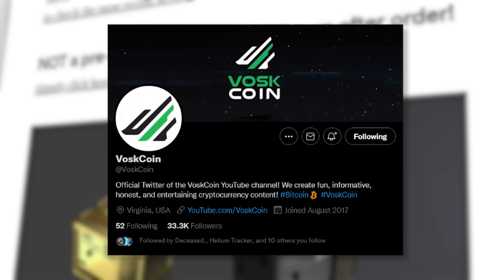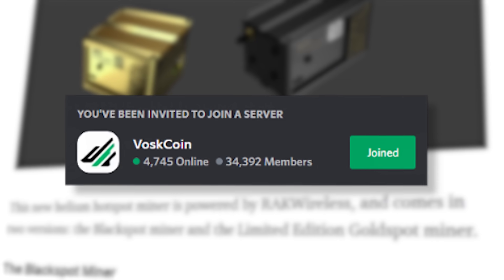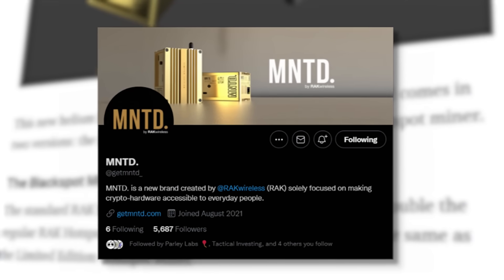Follow us on Twitter and make sure to join the VoskCoin Discord server. I would also recommend following Minted on Twitter — they're going to announce their drops there.